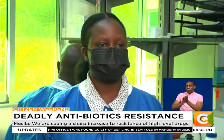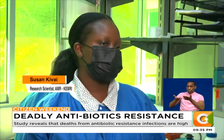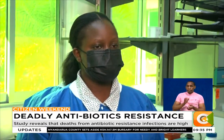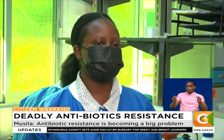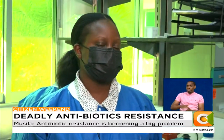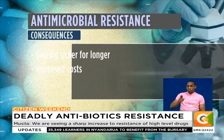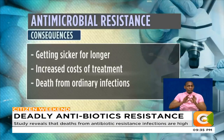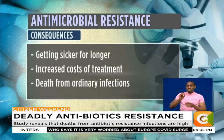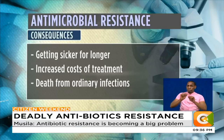A doctor prescribes empirical treatment based on primary assessment. On one side it's advantageous, but on the other it may contribute to antimicrobial resistance if a different antibiotic has to be prescribed later. Antimicrobial resistance has devastating consequences: it means getting sicker for longer, increased cost of treatment which could impoverish desperate families, or worst-case scenario, succumbing to ordinary chest and urinary infections that were easily treatable earlier.